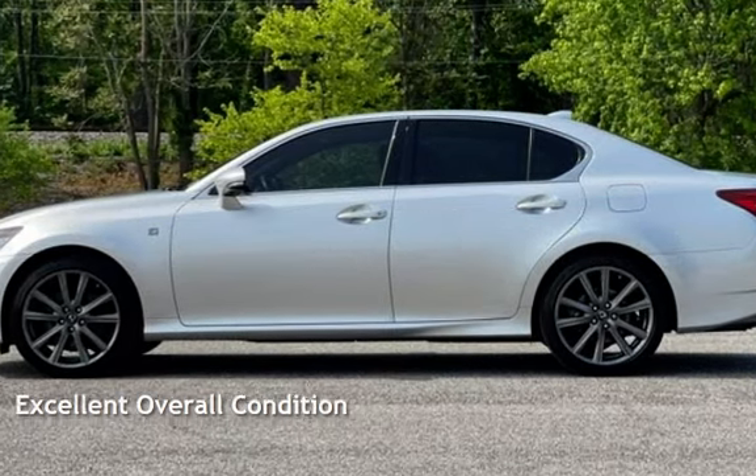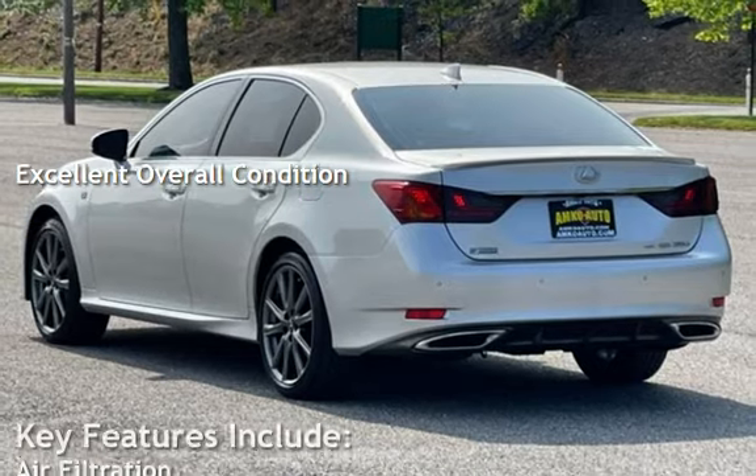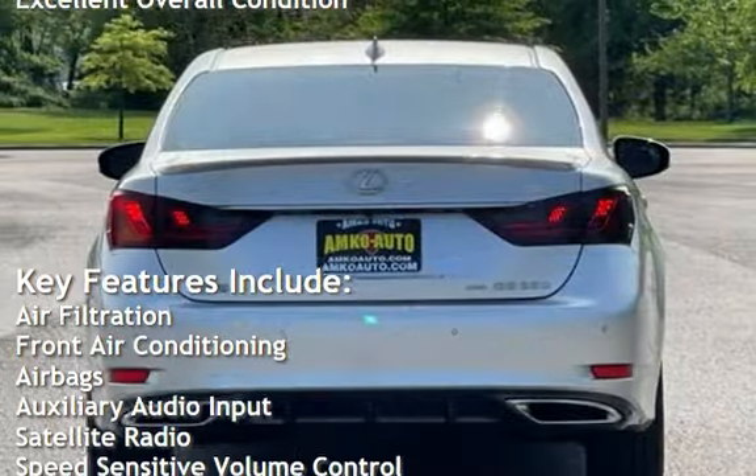This vehicle is in excellent overall condition. Key features include air filtration and front air conditioning.